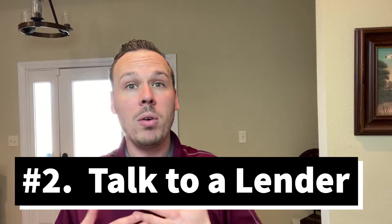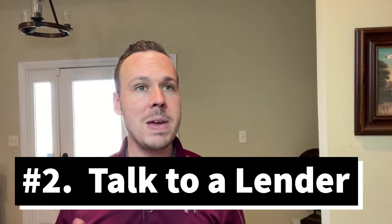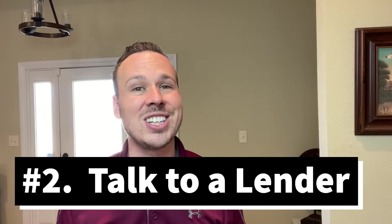The number two thing is have a complete understanding of your financial capabilities. About 44% of all people out there looking for a house have actually taken the time to go get pre-qualified for a mortgage. With a market as hot as this one, attaching a pre-approval letter to your offer is really going to tell the seller that you are super serious about purchasing their home.